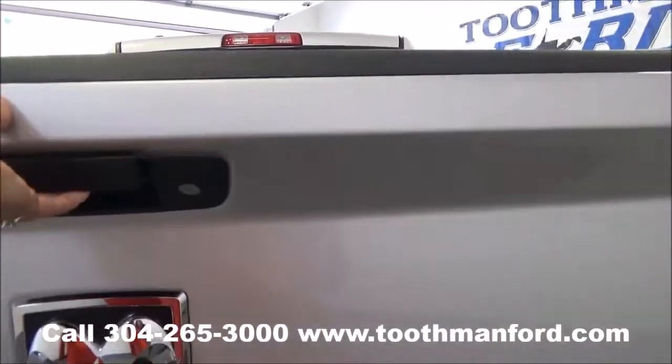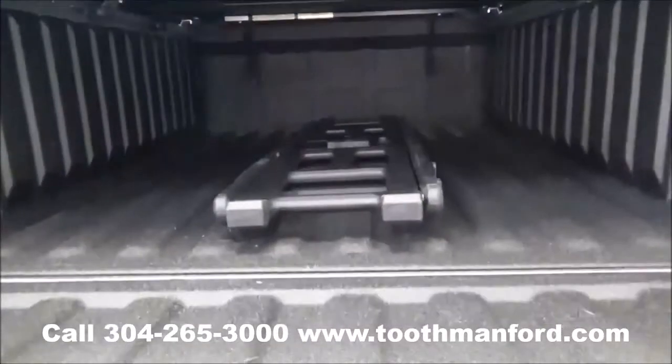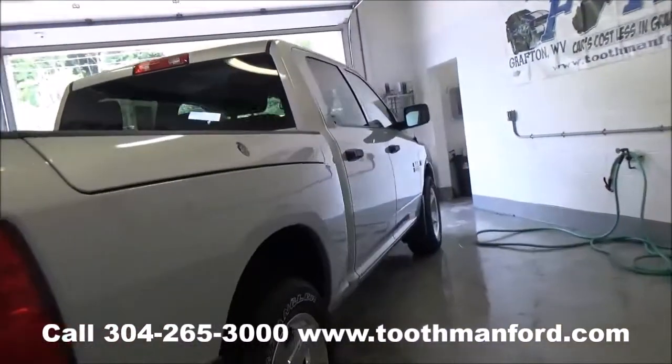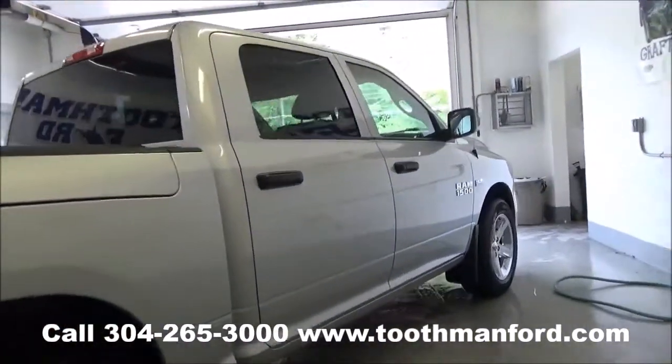Let me give you a glimpse of the inside here. It even has the ladder. It's 4x4, clean AutoCheck, and has one local owner.